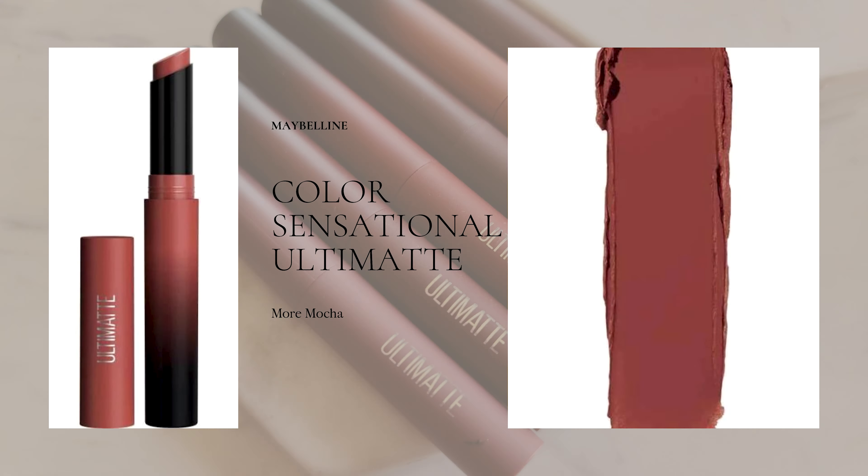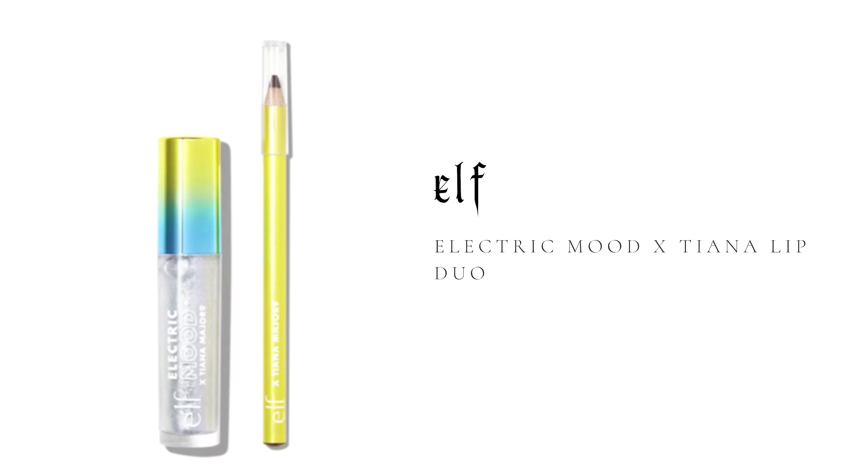Now going in with the lipstick, and to top that I'm going in with a little gloss from e.l.f. — this is from the Electric Mood collection. It has a pretty similar shift to what we put on the lids. And that is the look all complete, kind of tying in with the new hair color. Cool-toned. My hair looks kind of green in comparison — I could probably use a little purple toner but I like the color.